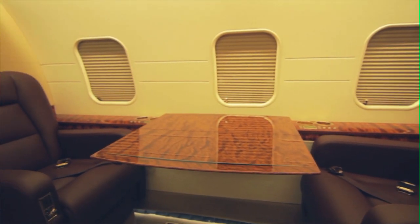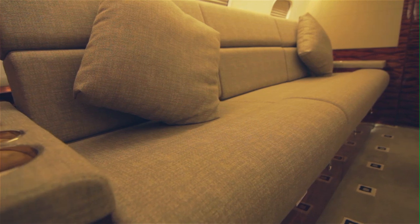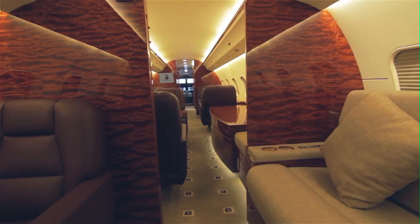The stateroom, located in the aft section of the aircraft, includes a berthable divan, a MAGAIR lavatory, a wardrobe, and access to the baggage area. No expense has been spared on the finest finishing details throughout the cabin.